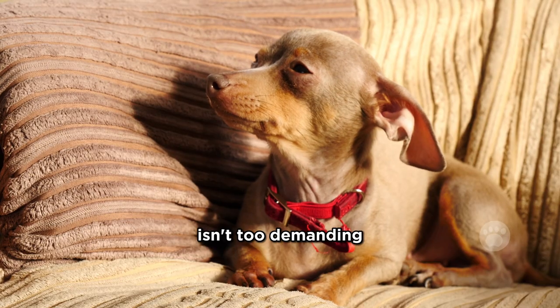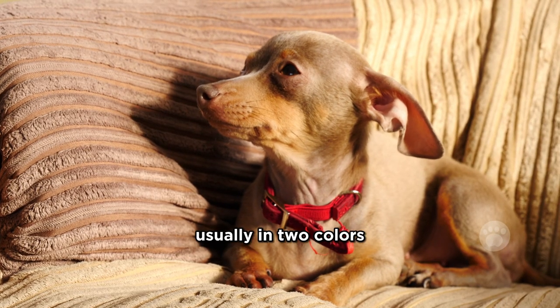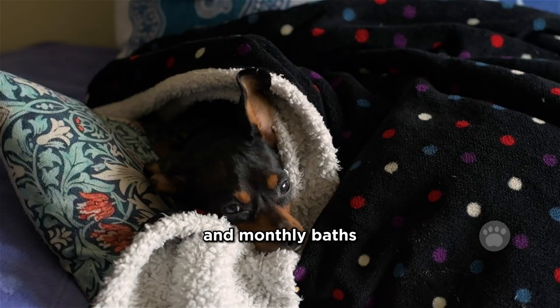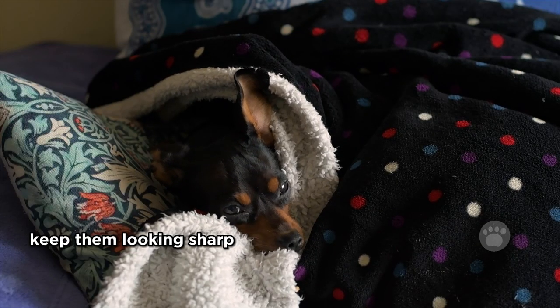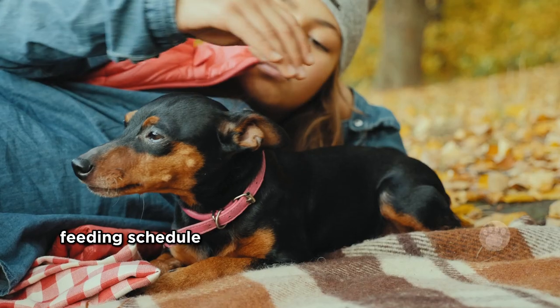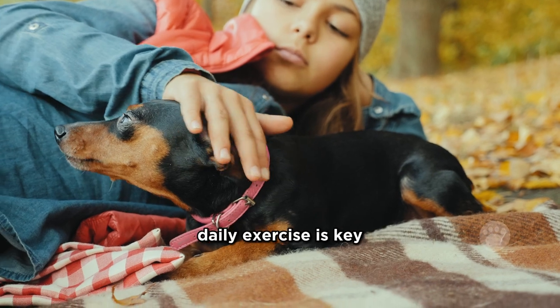Taking care of a Chi Pin isn't too demanding. Their short coats, usually in two colors, are easy to groom. Regular brushing and monthly baths keep them looking sharp. Maintaining a healthy weight is vital, so sticking to a proper feeding schedule and ensuring they get their daily exercise is key.